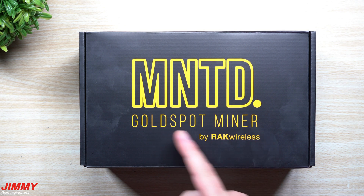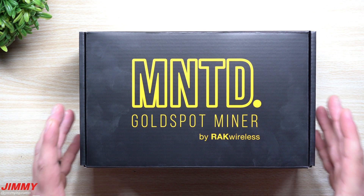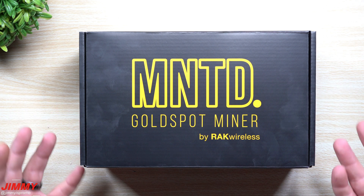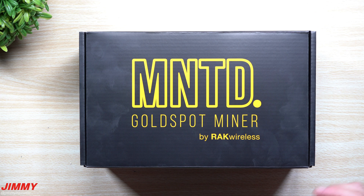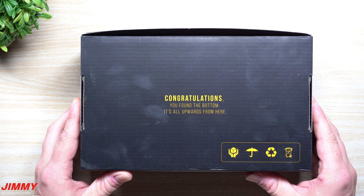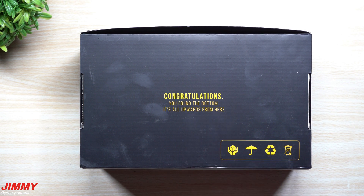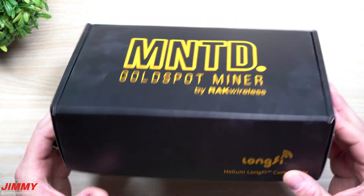Let's take a look at the brand new Minted Gold Spot miner by Rack Wireless. This is the limited edition gold version; the other option is the Black Spot miner, which looks like previous Rack miners. There's a little humor on the box — flip it over and it says 'Congratulations, you found the bottom. It's all upwards from here.'